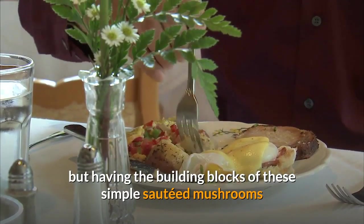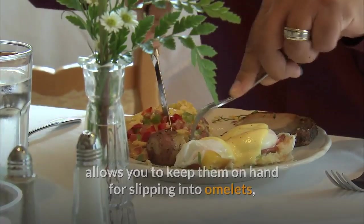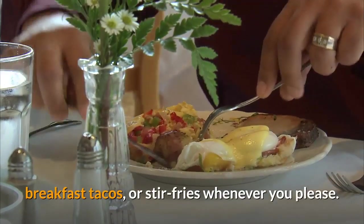9. Sauteed mushrooms. Most of these recipes show you how to integrate mushrooms into a larger dish, but having the building blocks of these simple sauteed mushrooms allows you to keep them on hand for slipping into omelets, breakfast tacos, or stir fries whenever you please.